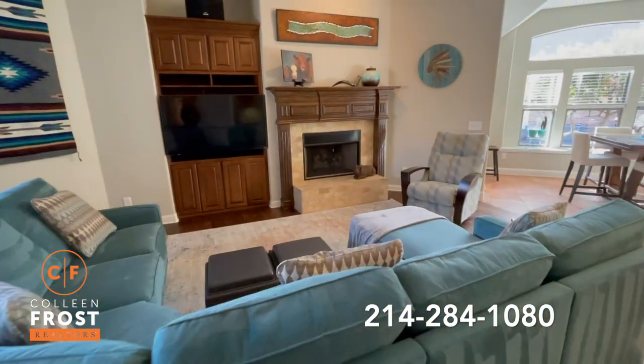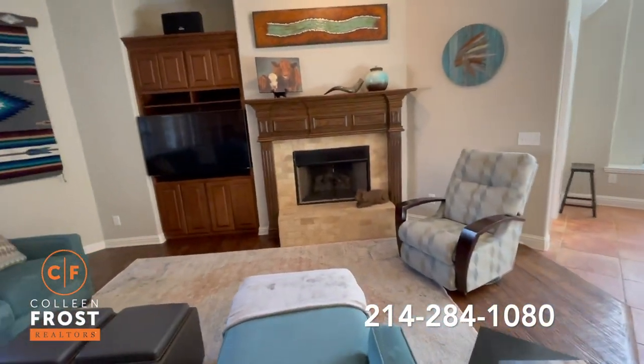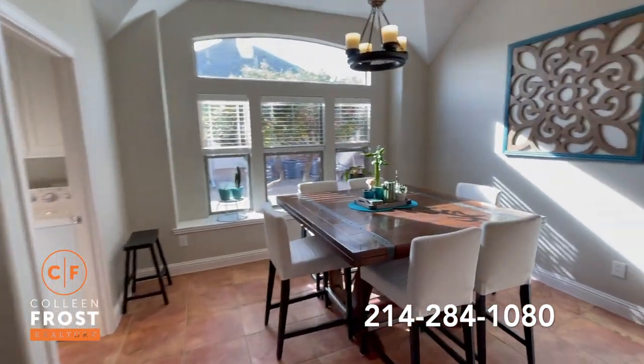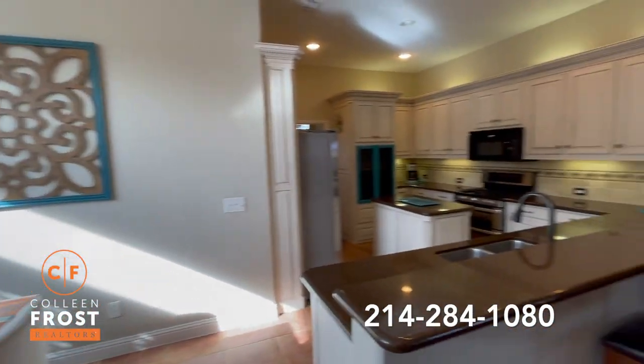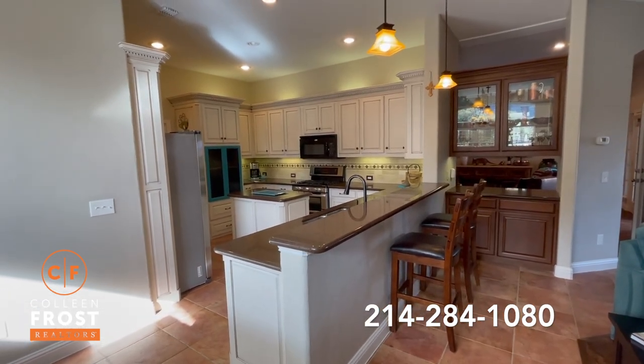Here we have the family room with a great stone hearth fireplace. There's also a kitchen nook with views of your oversized open kitchen featuring a great center island and gas cook range.